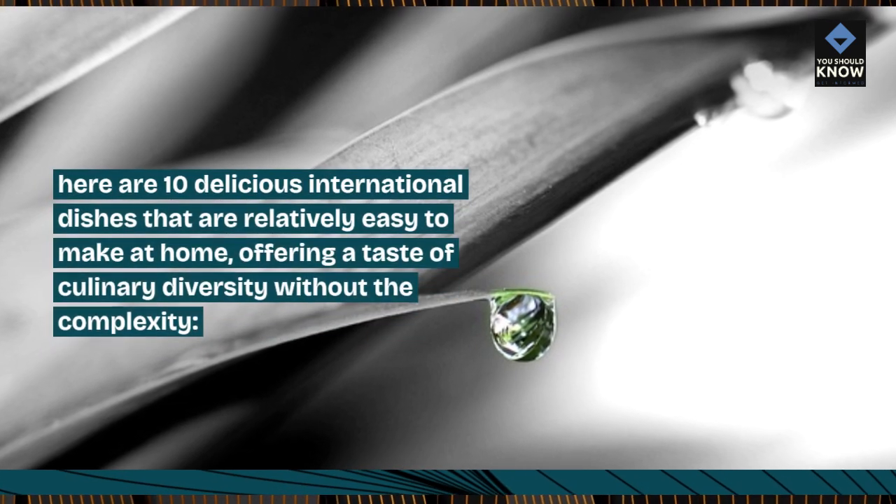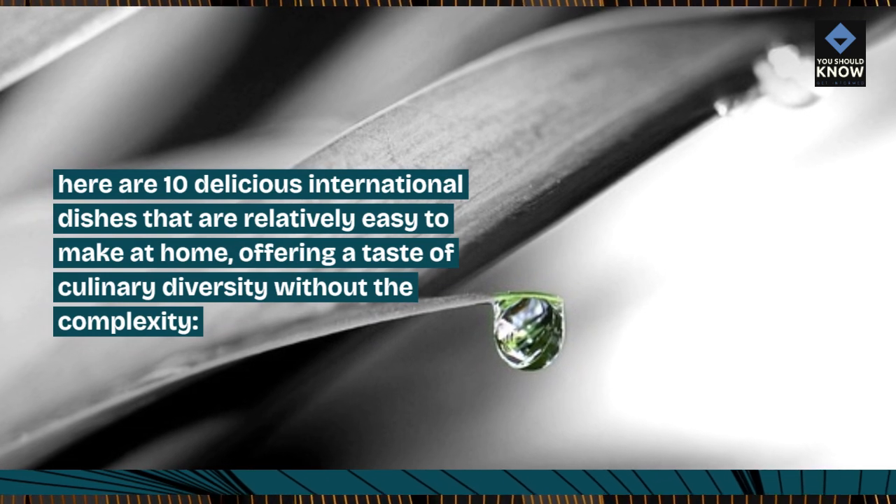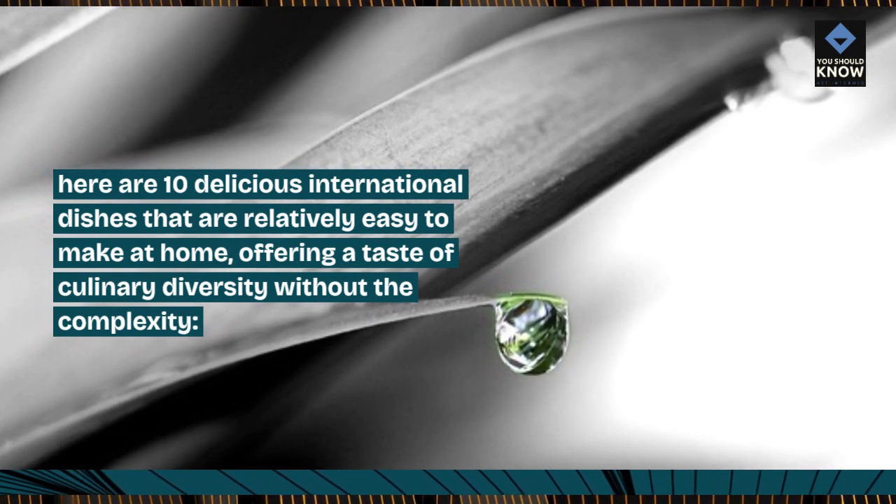Here are 10 delicious international dishes that are relatively easy to make at home, offering a taste of culinary diversity without the complexity.